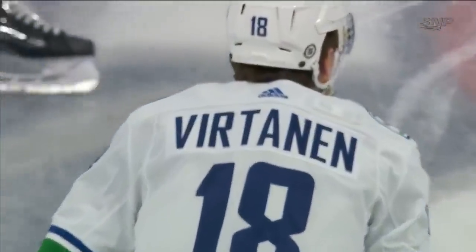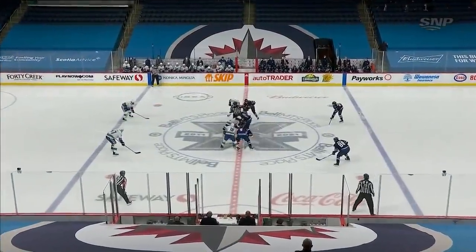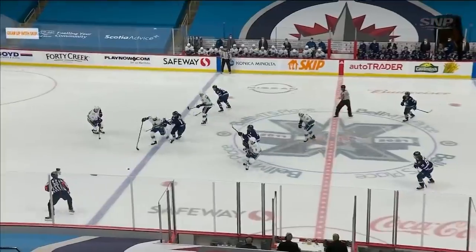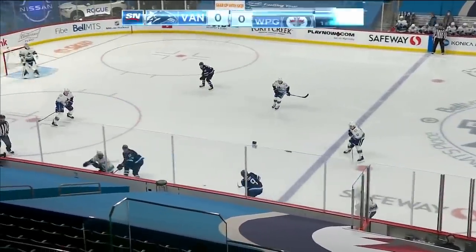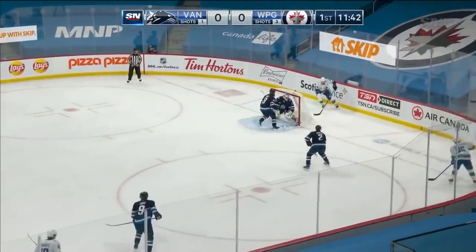Tanner looks like the rest of his teammates to have a much better month than the one that just concluded. We're underway from MTS Place. Stick handles back towards the line, now swings it in deep for Sutter.